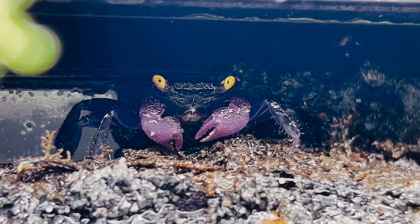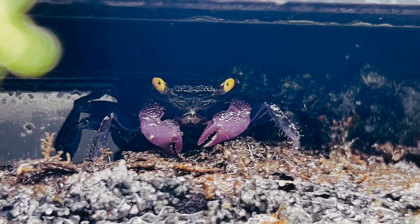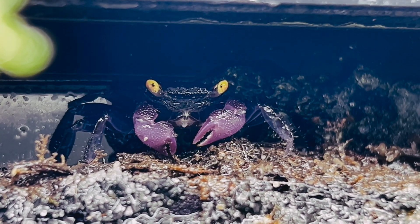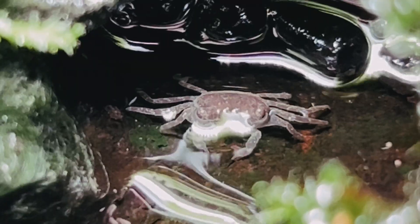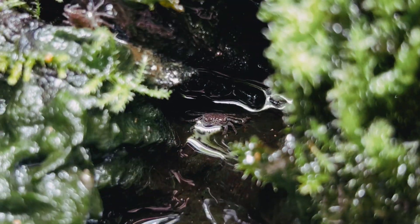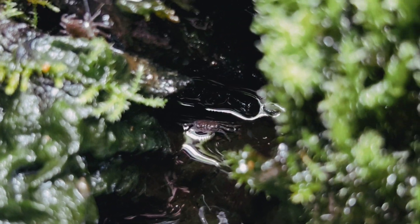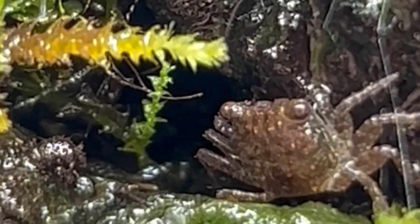I've had my vampire crabs in my ecosystem, which has been established for about eight months now, and I'm happy to report that I found the first baby molten crab shell about a week and a half ago. I kept my eye on the spot where I'd seen it, and sure enough I found the culprit. Then I kept looking around and started to find all sorts of baby vampire crabs, which is exciting news to say the least.